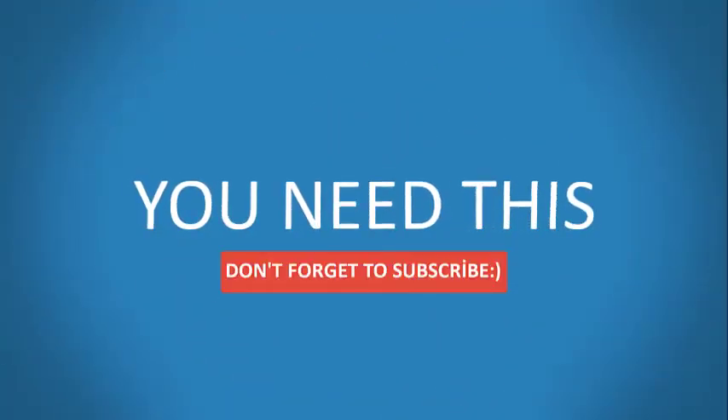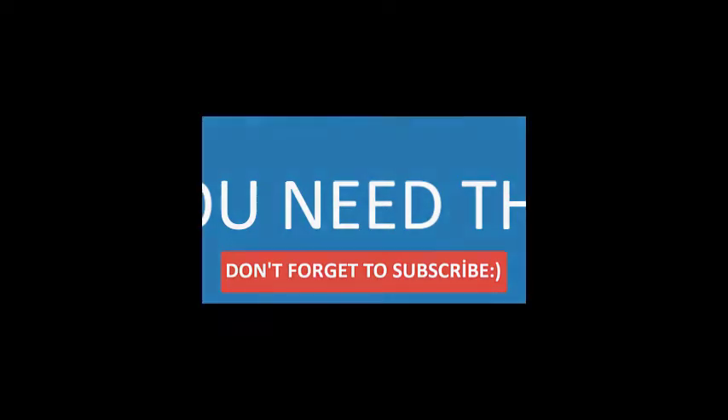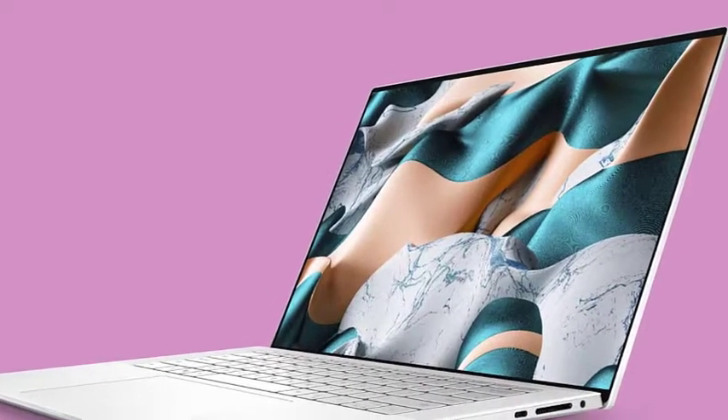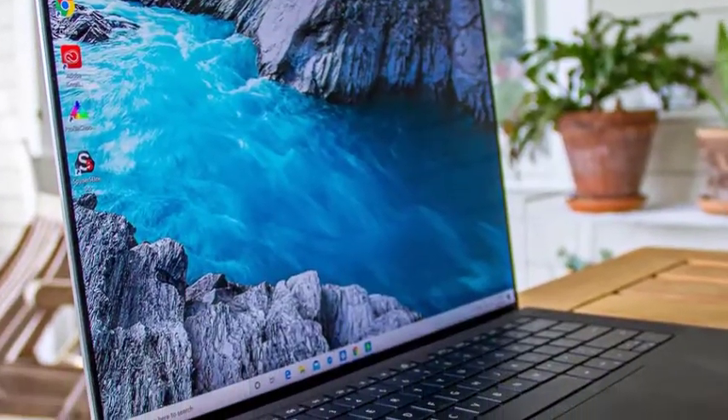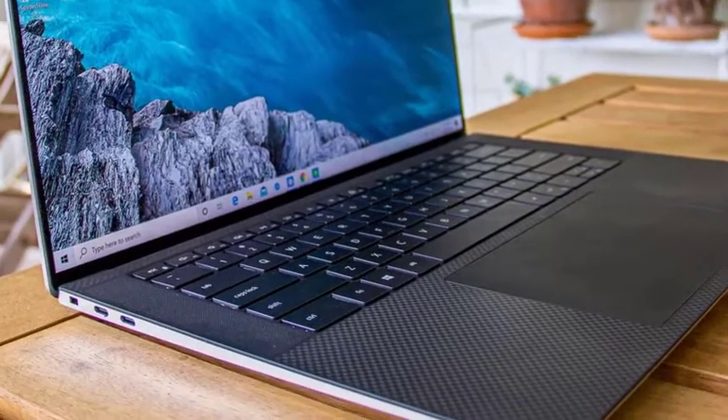Some laptops are perfect for these activities and some are not. When it comes to watching movies, people can use any sort of devices, from a smartphone to a high-end tablet to a laptop or to a mid-range 2-in-1 machine. All of them give an enjoyable movie-watching experience, but only some provide the best.